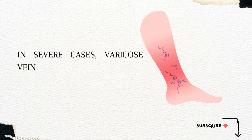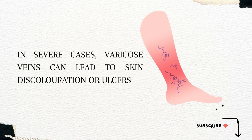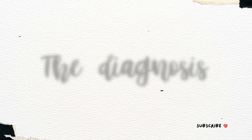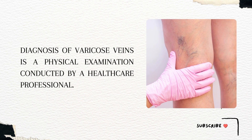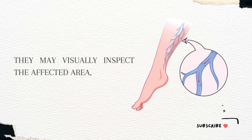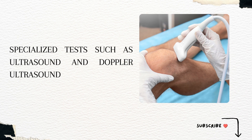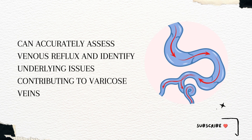In severe cases, varicose veins can lead to skin discoloration or ulcers that require medical attention. Diagnosis involves a physical examination conducted by a healthcare professional, who may visually inspect the affected area, feeling for any abnormalities and assessing the severity of the condition. Specialized tests such as ultrasound and Doppler ultrasound can accurately assess venous reflux and identify underlying issues contributing to varicose veins.